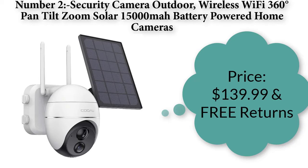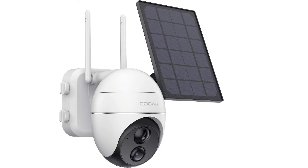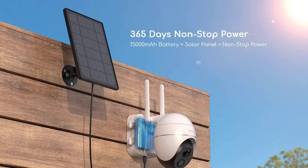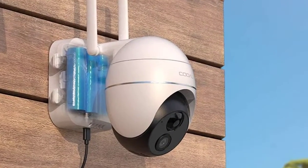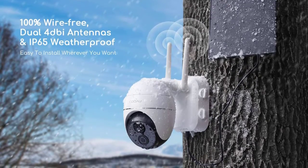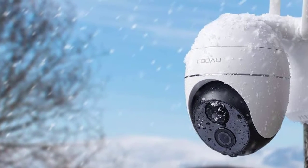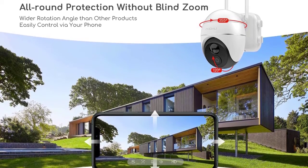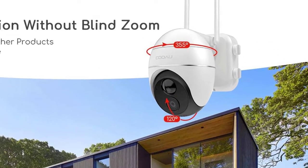Number two: Security Camera Outdoor Wireless Wi-Fi — 360 degree pan-tilt-zoom, solar 15,000 mAh battery powered home camera. Price: $139.99 with free returns. Wireless installation with a 15,000 mAh rechargeable battery and a high-efficiency solar panel, providing 365-day non-stop protection. With a dual 4D antenna, this Wi-Fi security camera connects to 2.4G Wi-Fi quickly from a farther distance, free of power cords and ethernet wire hassles, and takes only a few minutes to set up.